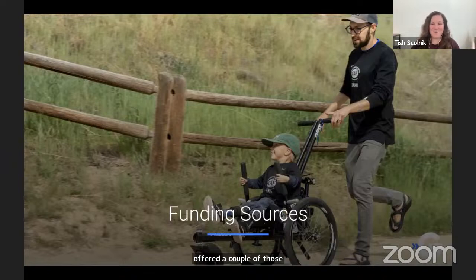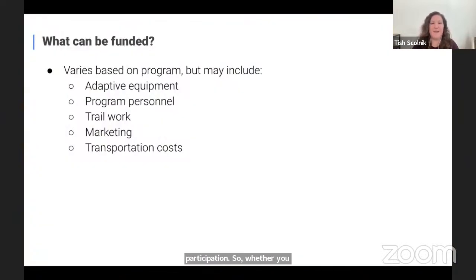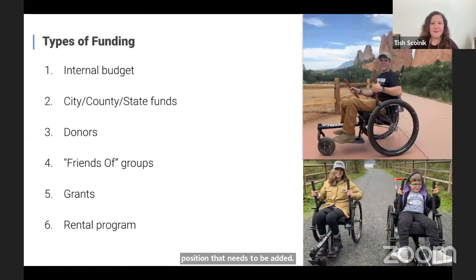Whether you've got a whole fleet of equipment or you're looking to add some, funding is often the number one question — how am I going to be able to pay for this to implement in our community? There are a variety of things that can be funded: it's not just the equipment. As you think about what this programming looks like, you may need personnel, maybe a volunteer position to handle check-out. Sometimes trail work can be funded, the marketing of programming, and transportation costs to get participants to and from adaptive hiking and biking events. Funding types include the internal budget, city/county/state funds, donors, friends groups, grants, and rental programs.